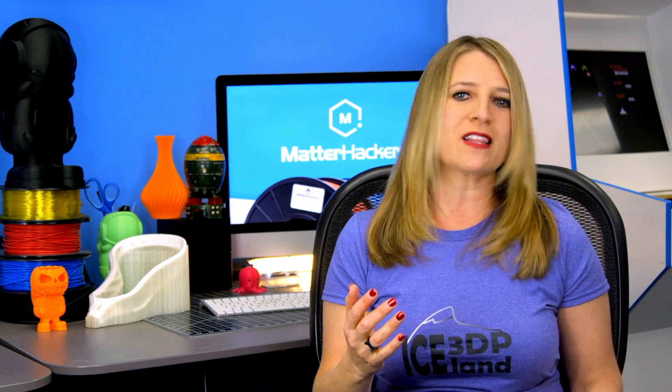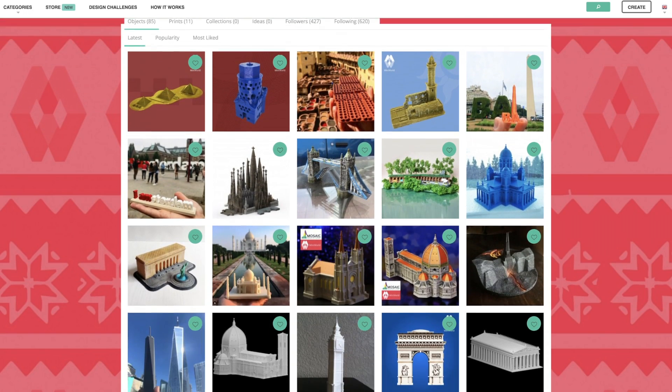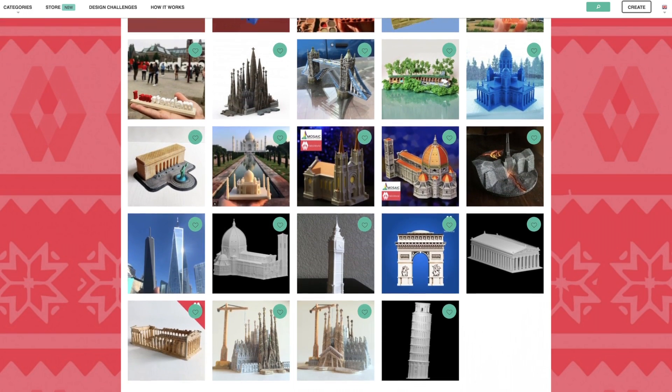Now, we've covered this in previous MatterHackers Minute videos, but it's really important to think about the fact that there is a community of students and adults who can't learn about the Taj Mahal or the Eiffel Tower by looking at books or postcards or even TV and movies. So if you click the link below, it's going to take you to a collection of over 80 models and landmarks that can be downloaded and printed by anyone for free.